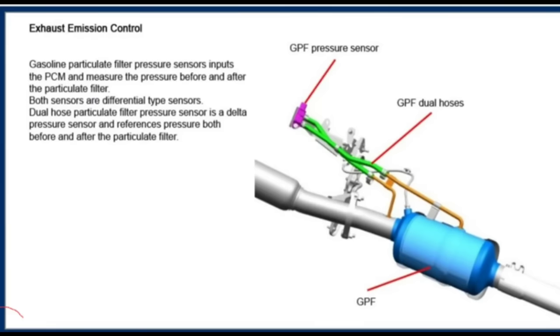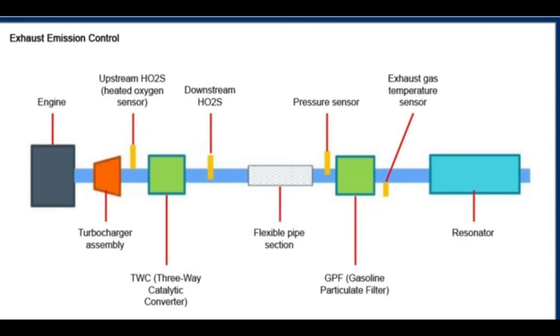This is the simple system that has one pressure tube before and one in the middle that can sense the pressure difference — that's how it knows whether or not it needs to be in regen. This here is just a basic system of what it looks like: catalytic converter upstream, GPF downstream. Pretty simple setup.